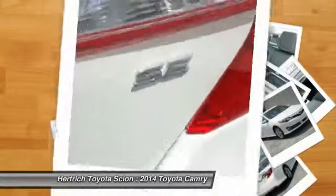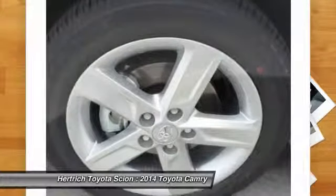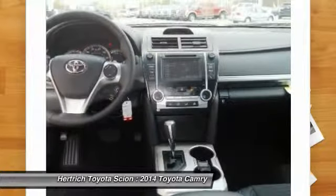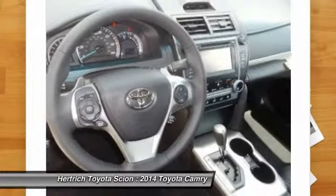The Toyota Camry has been America's top-selling passenger car for the past 9 years, and for good reason — it's known for providing its owners with comfort, economy, and reliable service. Recent styling updates make it even more appealing to buyers.